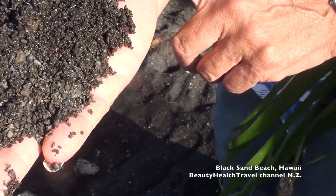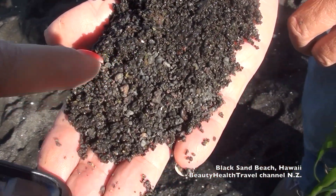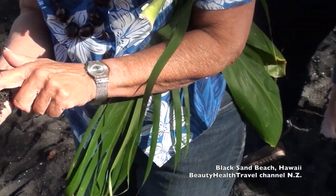Oh yeah, there it is! We actually have some beaches that are all green sand beach.